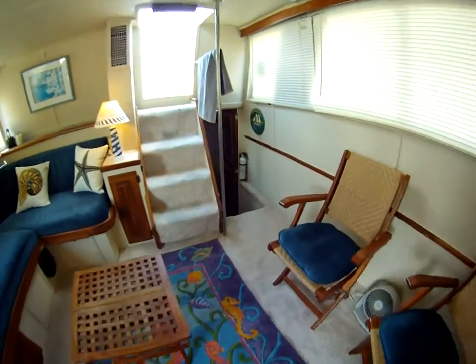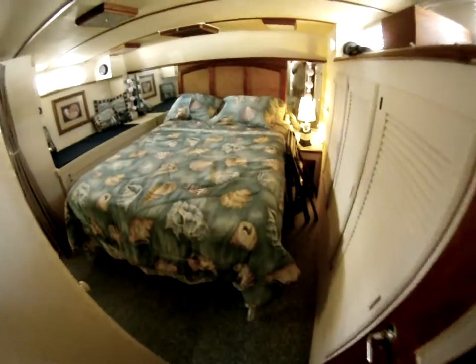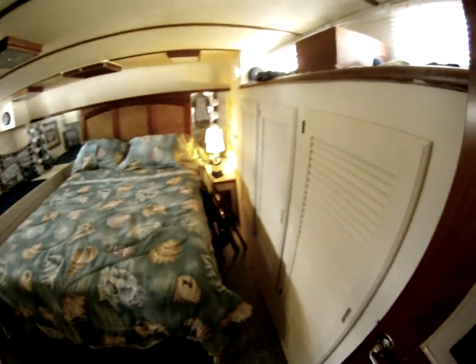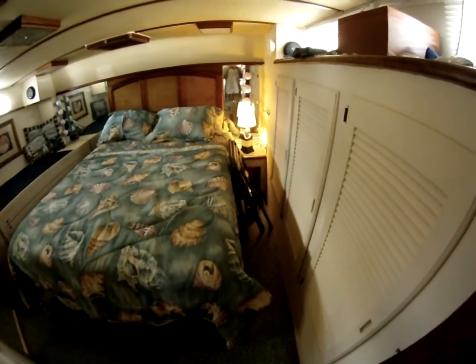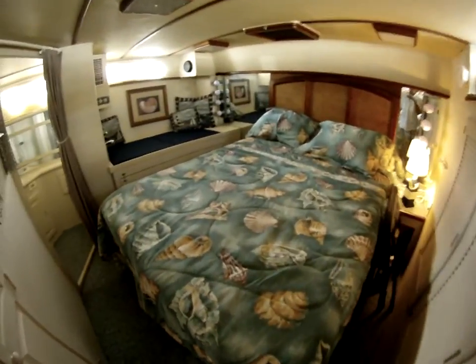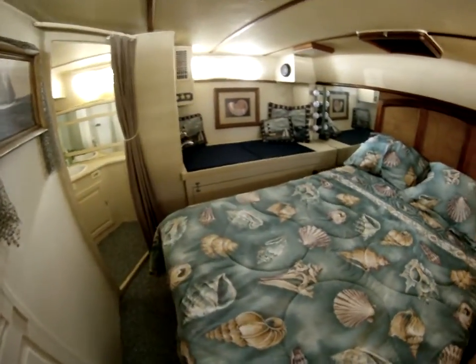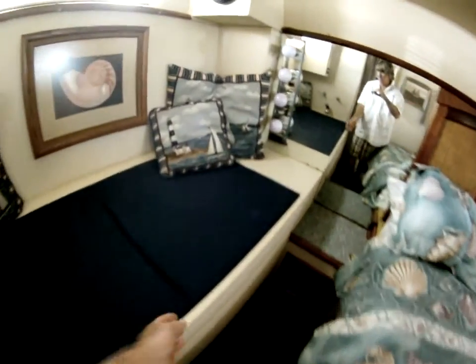We'll now walk the master stateroom. It's got a queen size bed with walk-around. Plenty of cedar lined hanging closets — two here and then another one over here. There's actually a jacuzzi tub underneath here. How's that?